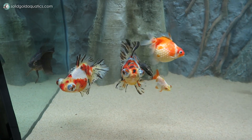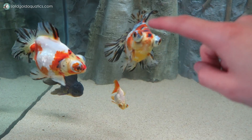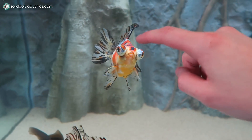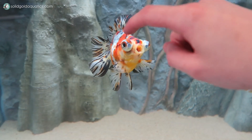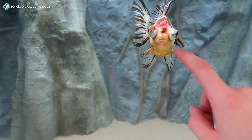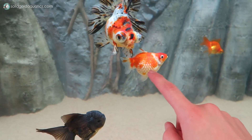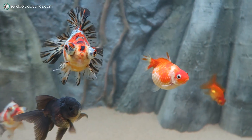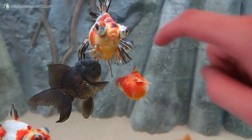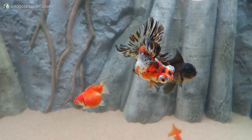Aren't they just the best? This is Nalu — she's my favorite. Yes, I play favorites, sorry not sorry. The reason is Nalu is so interactive and so friendly, and she's always the one at the front begging for food, along with Marshmallow. Marshmallow has been kind of like her little sidekick. It's been Nalu and Marshmallow together — they are the two beggars of this whole tank and I love them for it.